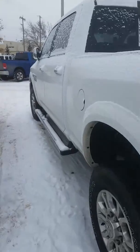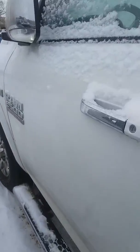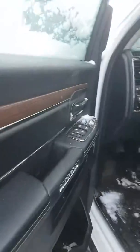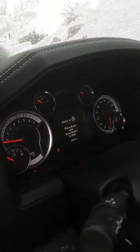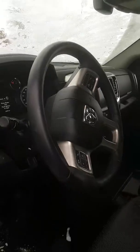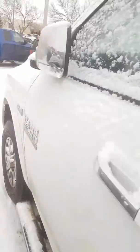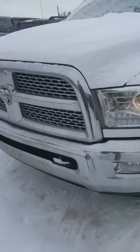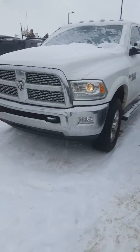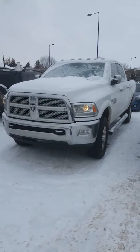You also have folding mirrors here. This truck has 25,000 kilometers and an Alpine sound system. Please call me, Alan, if you have any questions at 780-862-3678. Bye!